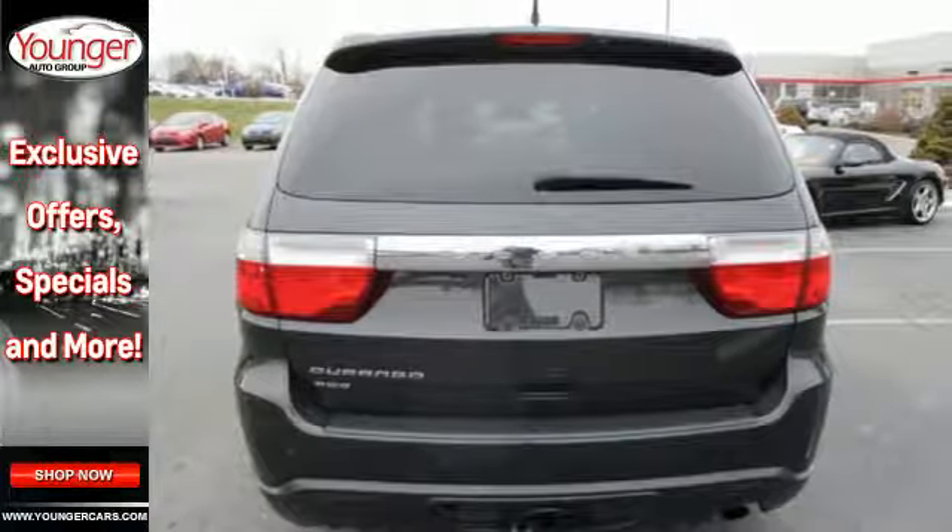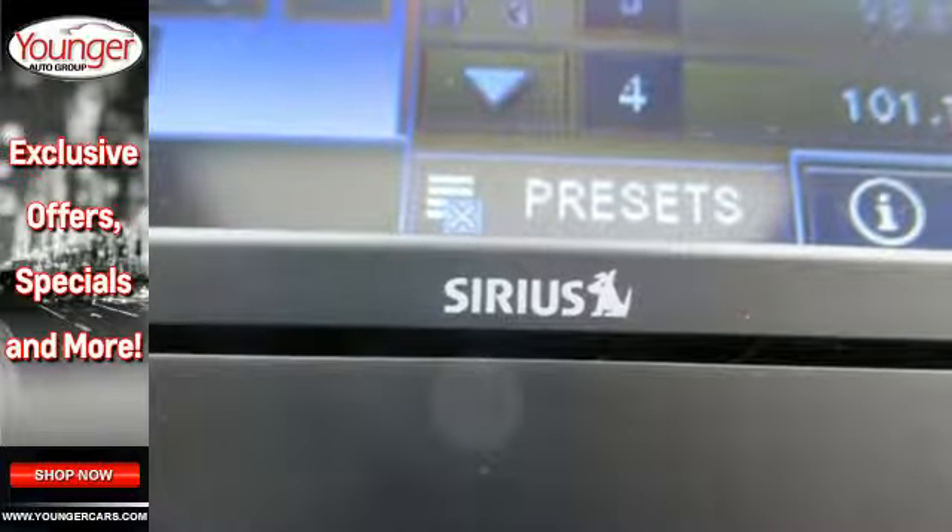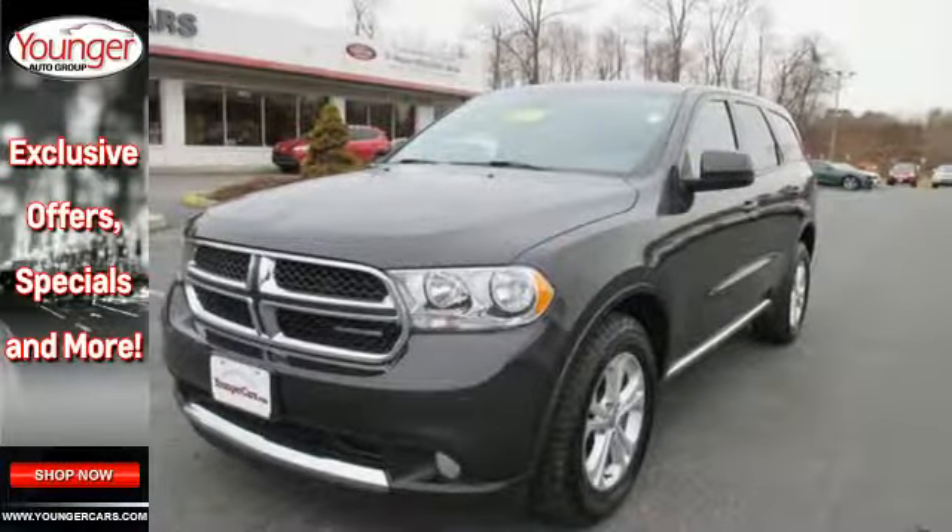With its bold styling plus all-new enhancements for your safety and convenience, the Durango is the absolute best buy in its class, bar none.